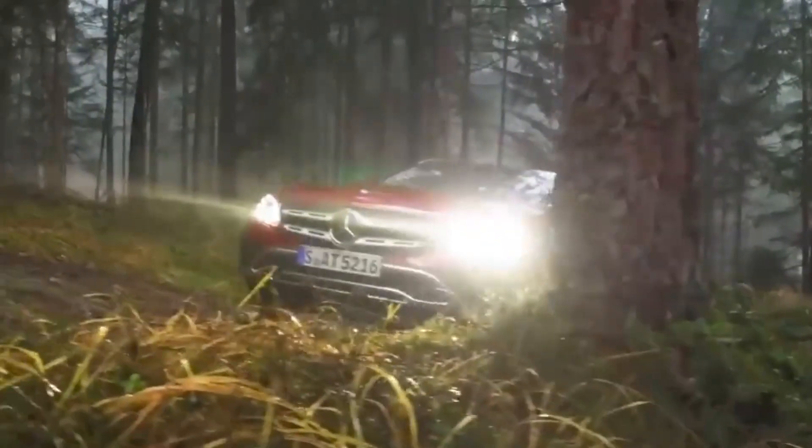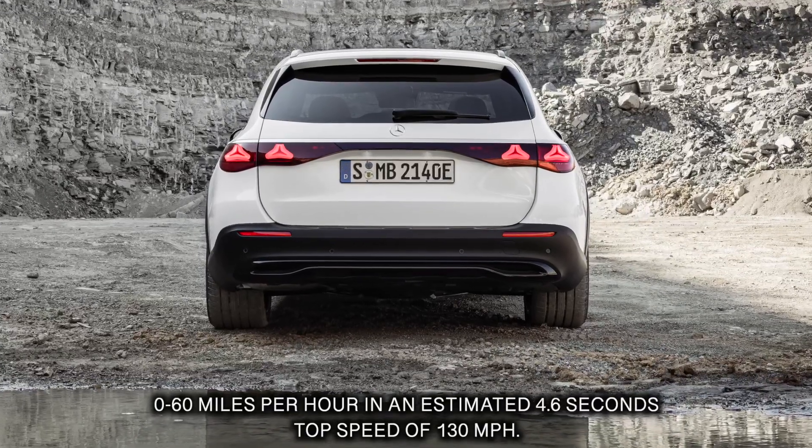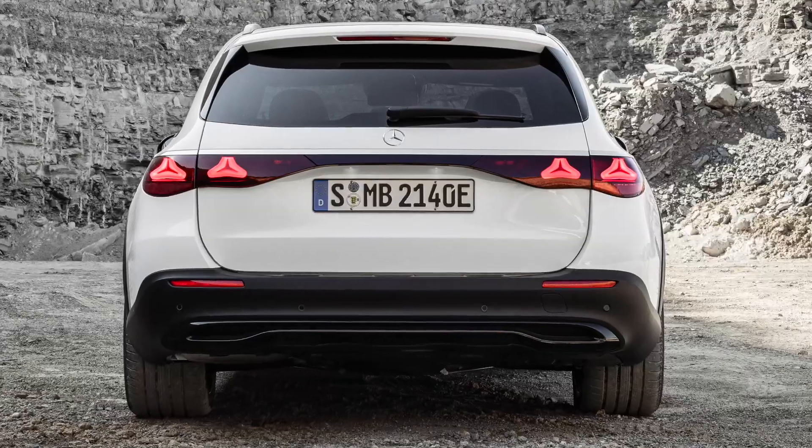The optional air suspension from the sedan comes standard on the wagon. This provides more ground clearance and continuously adjustable damping for the compression and rebound stages of the shock absorbers.